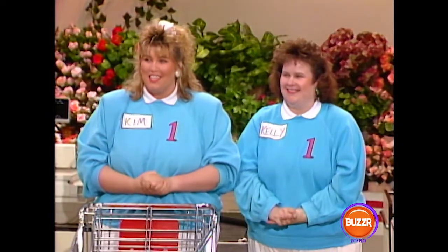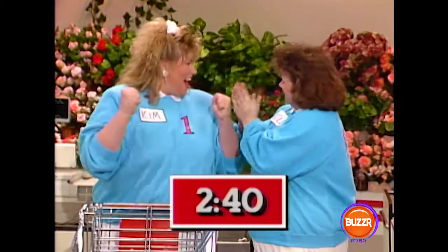Welcome back, and now it is time for our big sweep. Okay, team number one, Kim and Kelly, you have two minutes and 40 seconds, so you'll start first.